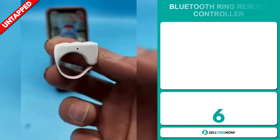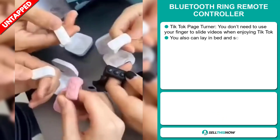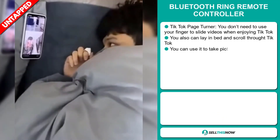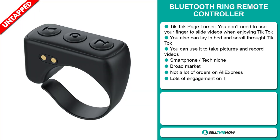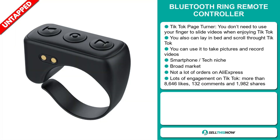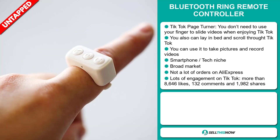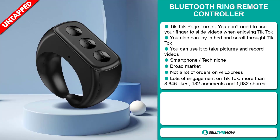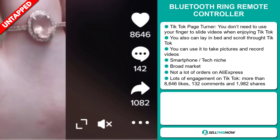Our next product is the Bluetooth Ring Remote Controller. This is a TikTok page turner. You don't need to use your finger to slide videos when enjoying TikTok. You can also lay in bed and scroll through TikTok. You can use it to take pictures and record videos, and it falls under the smartphone tech niche market. We also think it has a broad market base and a lot of untapped potential. So far, there haven't been many orders on AliExpress. This ad has a lot of engagement on TikTok, with more than 8,646 likes, 132 comments, and 1,982 shares.